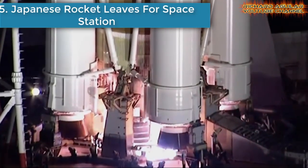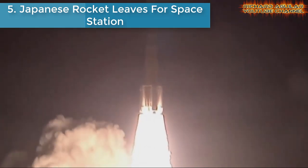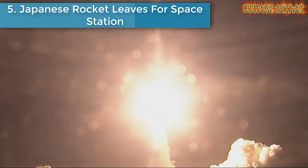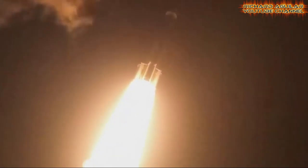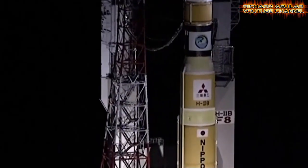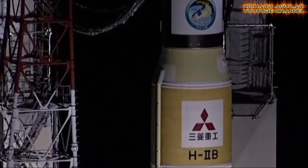Number five is Japanese rocket leaves for space station. A Japanese cargo spacecraft has blasted off with powerful new batteries for the International Space Station in southern Japan. This comes two weeks after a launch pad fire halted the first countdown.